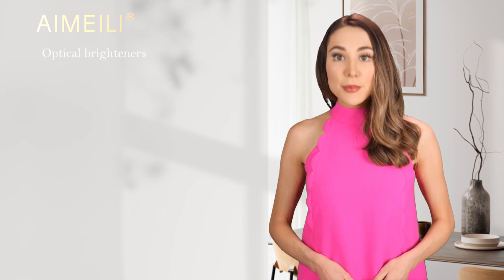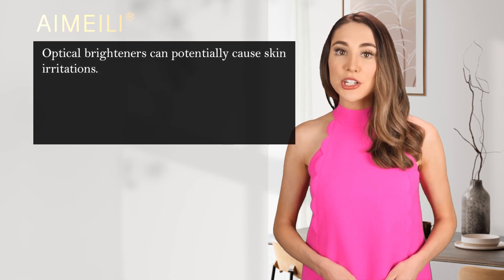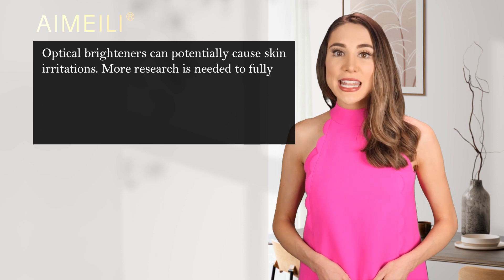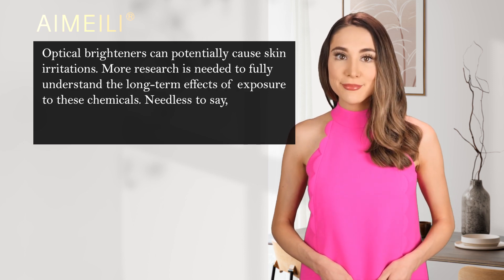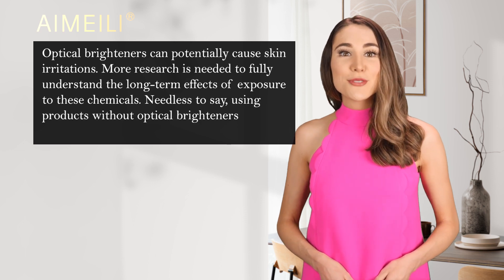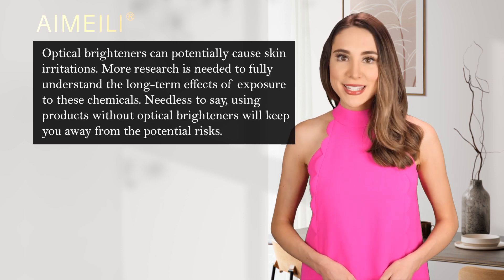Optical Brighteners can potentially cause skin irritations. More research is needed to fully understand the long-term effects of exposure to these chemicals. Needless to say, using products without Optical Brighteners will keep you away from the potential risks.